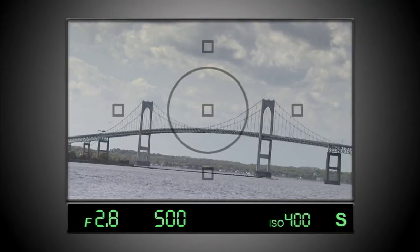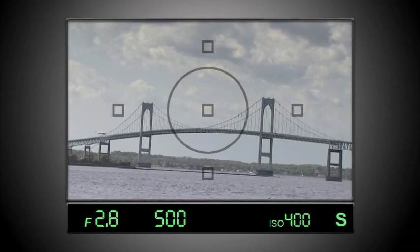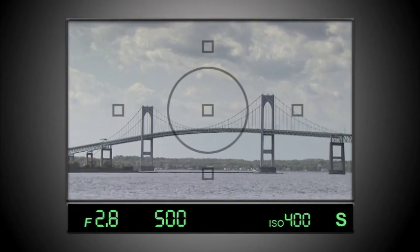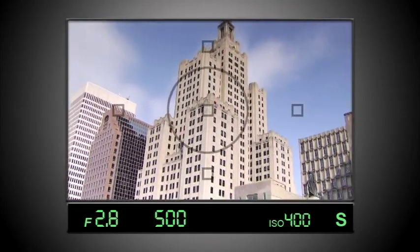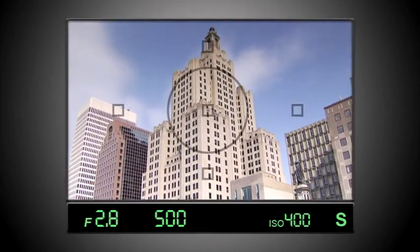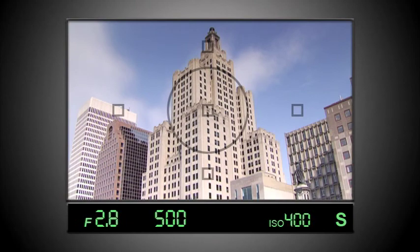Try to keep the camera from tilting to the side when you take the picture so your horizon stays level. If the horizon, fences, buildings, or other objects in the picture are sloping to one side, it can make your photo look like an amateur snapshot.